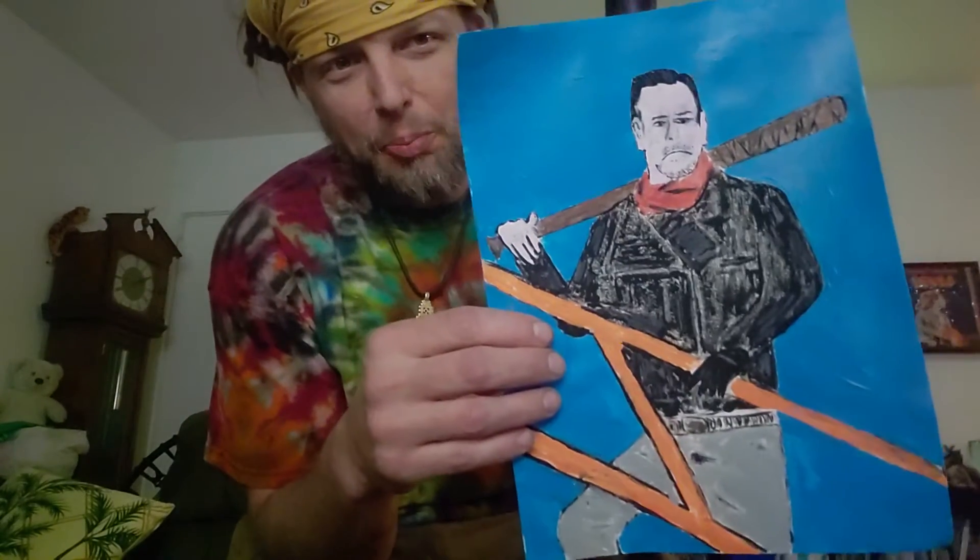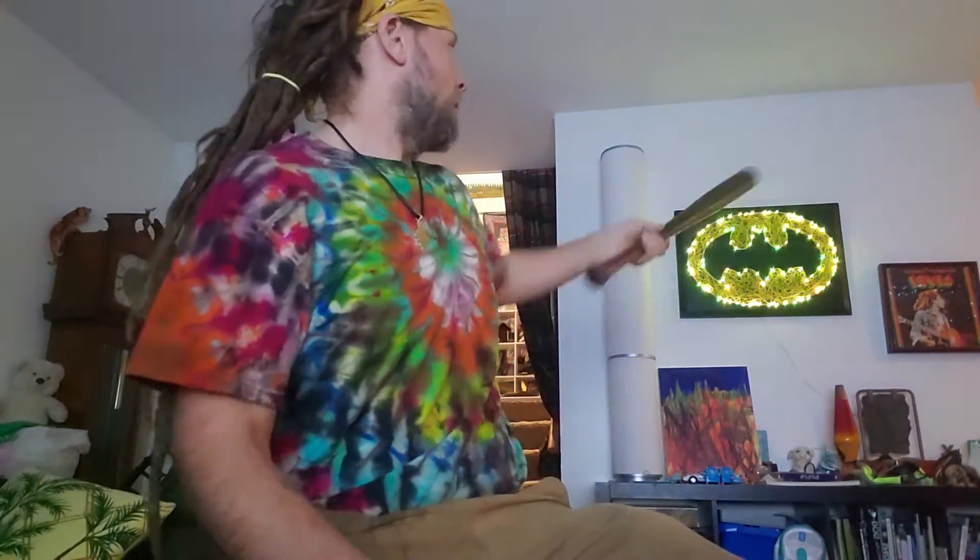And then right after I painted that, I answered an ad on the Nextdoor app, and I got this bat for free the very next morning. And I also got this Batman light-up sign. So the night before, I painted this picture of Negan with a bat, and then I got the bat, and then also the bat-man — man with the bat, Batman, bat, Batman.